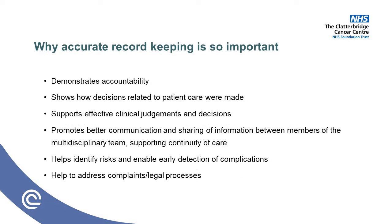So why is accurate record keeping so important? Records help demonstrate accountability, they show how decisions related to patient care were made and support effective clinical judgements and decisions. They promote better communication and sharing of information between members of the multidisciplinary team, supporting continuity of care. They help identify risks and enable early detection of complications. And very importantly, they help address complaints and legal processes — quite often these come months or years after, and we have to be able to look back at our documentation to support those processes.